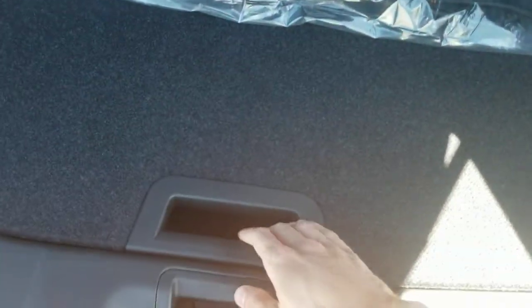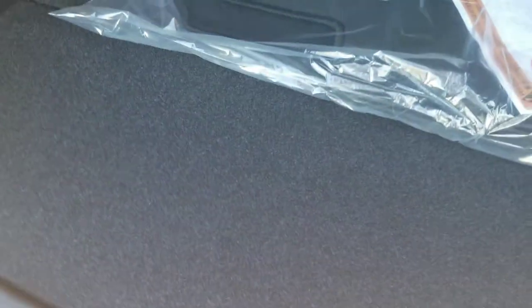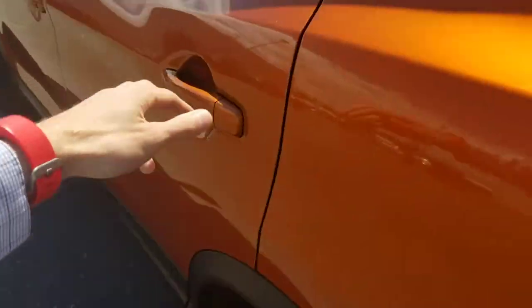The Qashqai has a really cool storage system, similar to the one in the Rogue. There's actually two panels, and you get about three or four inches of storage space underneath the first panel, and then there's a second one in the back. This one can actually go straight up and down so you can create a dividing portion — if you have anything rolling around you can keep it down there, or if you want to separate your groceries you can have some in the front and some in the back. These seats do fold down quite flat as well.